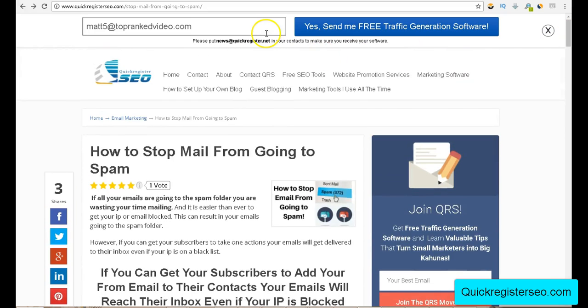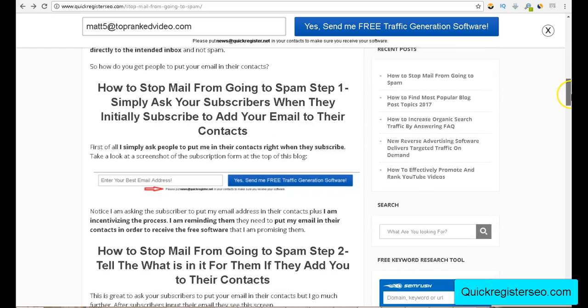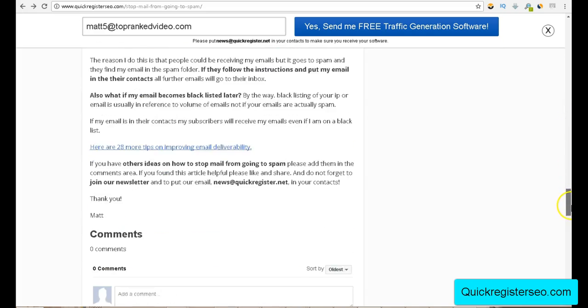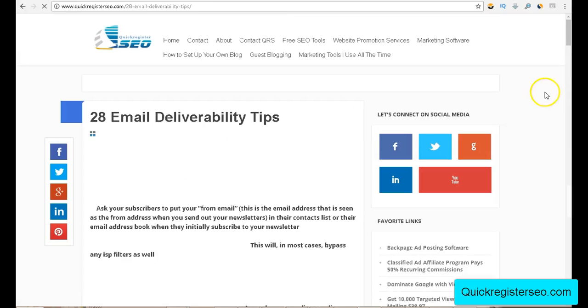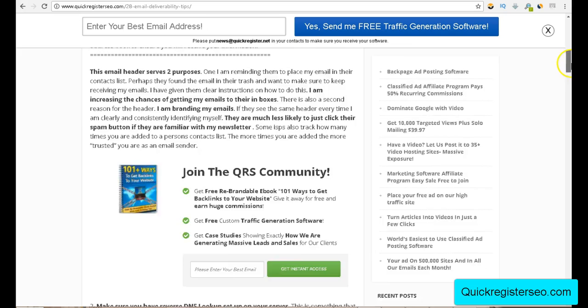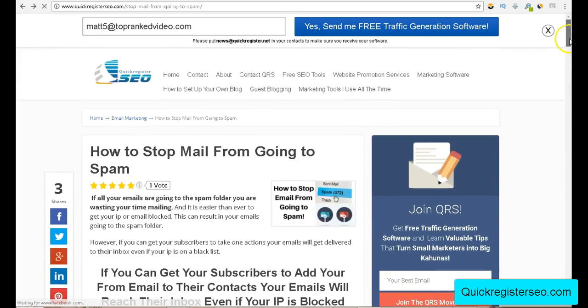So in every single email follow-up, I remind them to put my email in their contacts. It's the number one thing you can do that pretty much bypasses everything to improve your email deliverability. There are a lot of other things you can do too — if you want to come to the blog post, click the link in the description. I've got another article: 28 tips on improving email deliverability. But start here — get people to put you in their contacts, and your emails will have a much higher rate of deliverability.